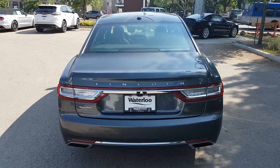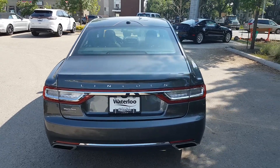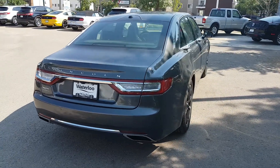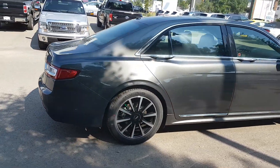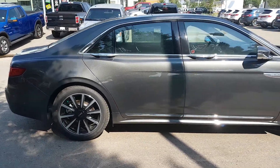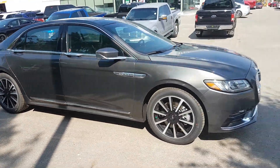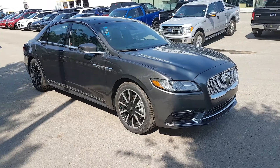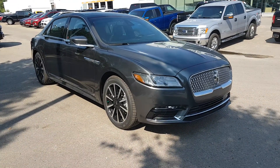I hope you enjoyed this quick look at the 2017 Lincoln Continental Reserve in Grey. If you're interested in this car or any other vehicle on our lot, head over to waterloolincoln.com or stop by our dealership at 11420 107th Ave. To keep in touch with all of our current promotions and inventory, you can like us on Facebook, follow us on Instagram and Twitter, and subscribe to our YouTube channel. Thanks for watching.